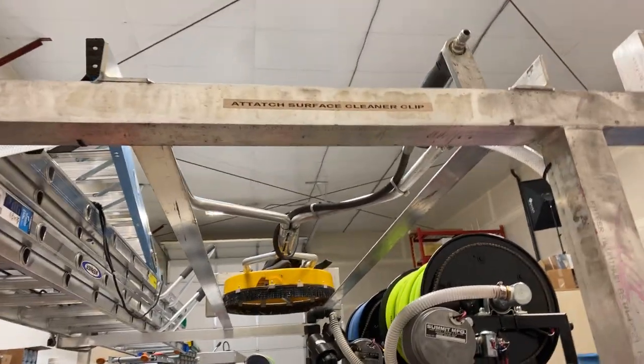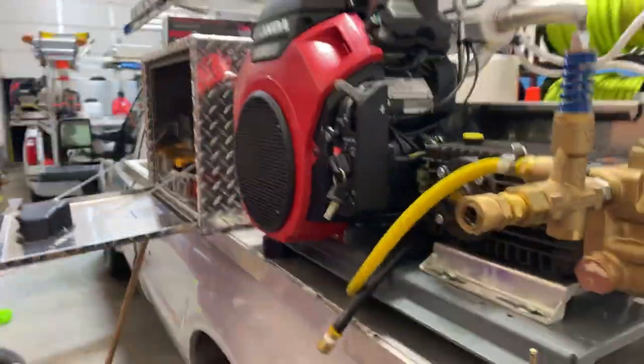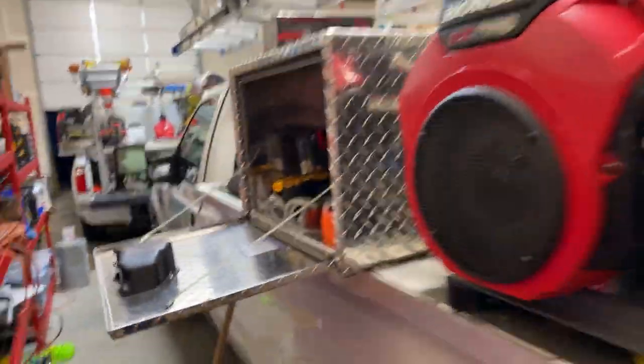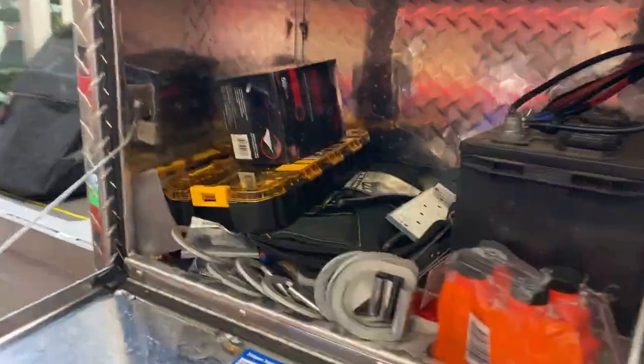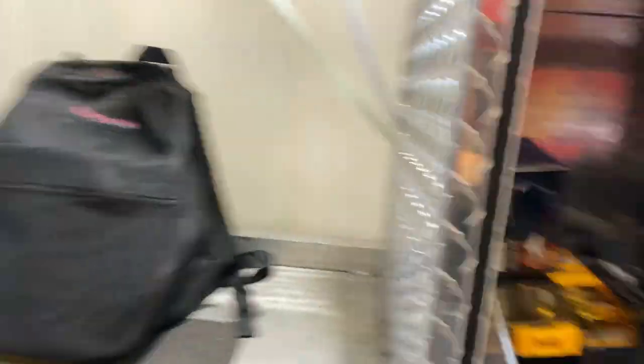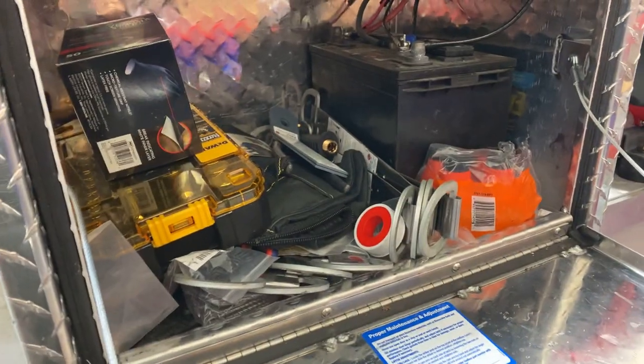We've got our surface cleaner rack with a little jerry-rigged system — it fits on there well and we just use a little clip to connect it to the rack. We've got our ladders, our 8-gallon-a-minute machine, and I welded this Buyers aluminum toolbox onto here. I believe it's about two feet long by two feet — I'm not exactly sure.